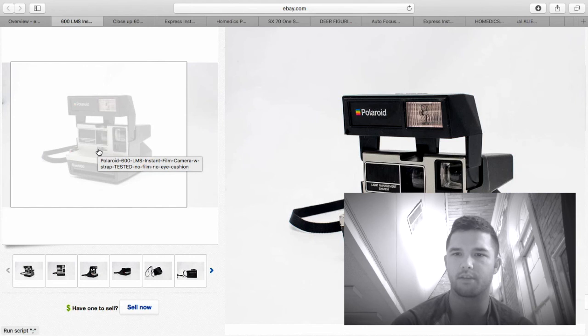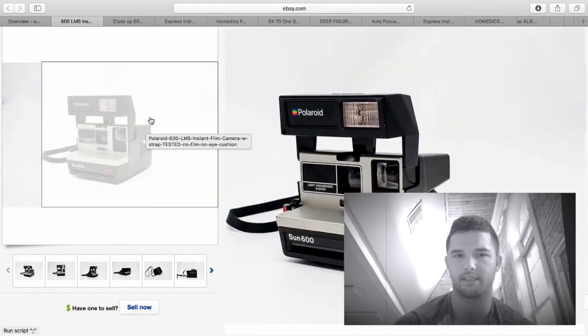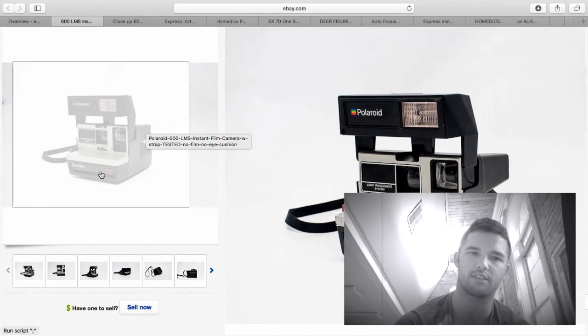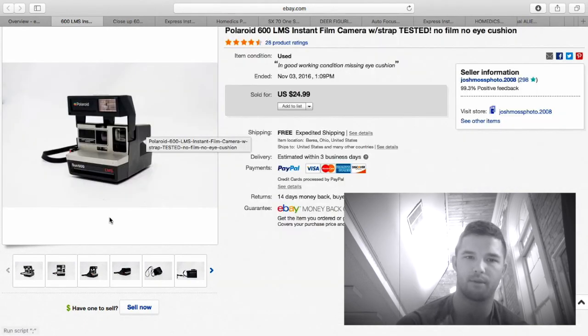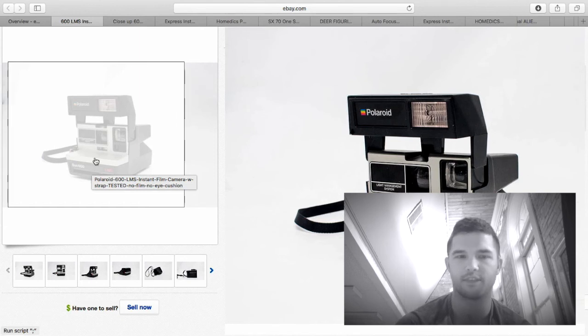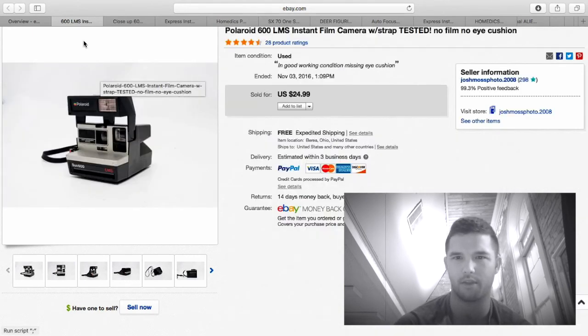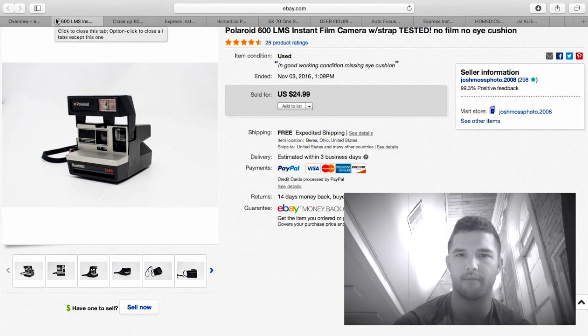Here's another good camera — a Sun 600 Light Management System, the LMS. These do really well. I noticed the rubber eye cushion is missing on this one, but the buyer I sell to doesn't mind at all. I put in the title 'no eye cushion, strap tested' — keywords are very important when selling these. I sell most cameras to the same person for $24.99. You could probably squeeze out $30 or more, but I've told them I'll sell any camera for $25 and they buy most of them.